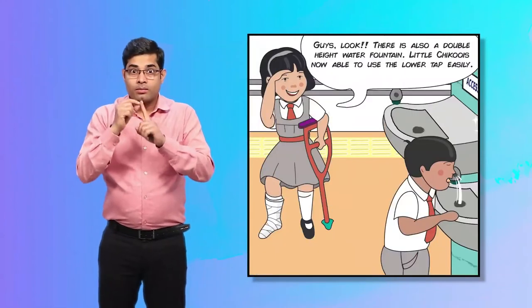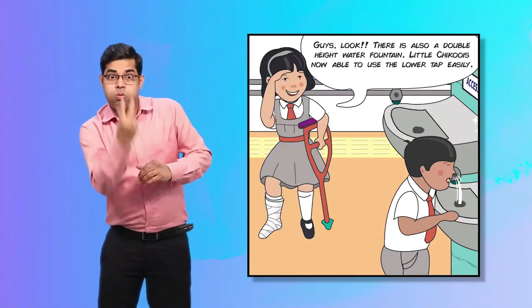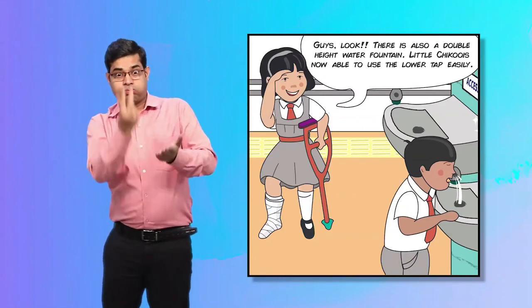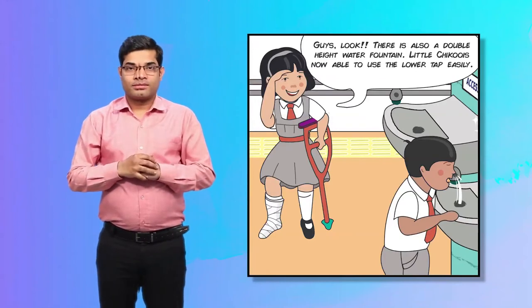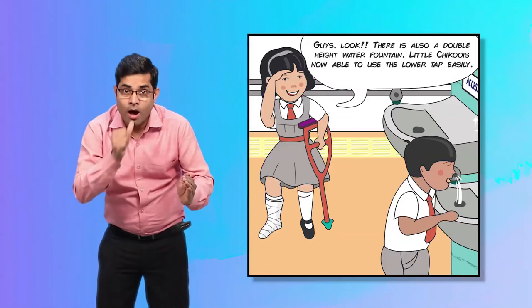Priya tells her friends, "Guys, look! There is a double-height water fountain. Little Chiku is now able to use the lower tap easily."